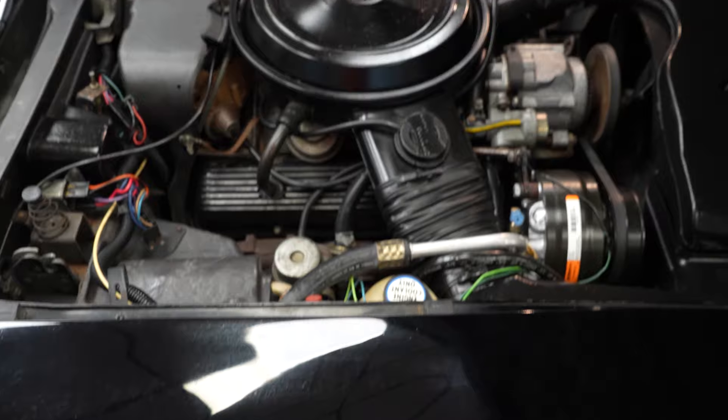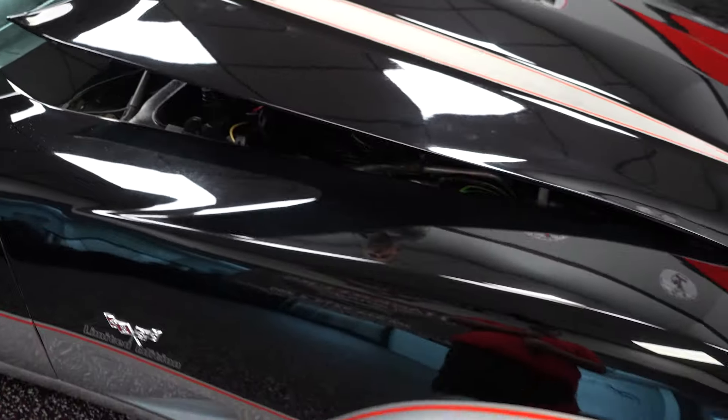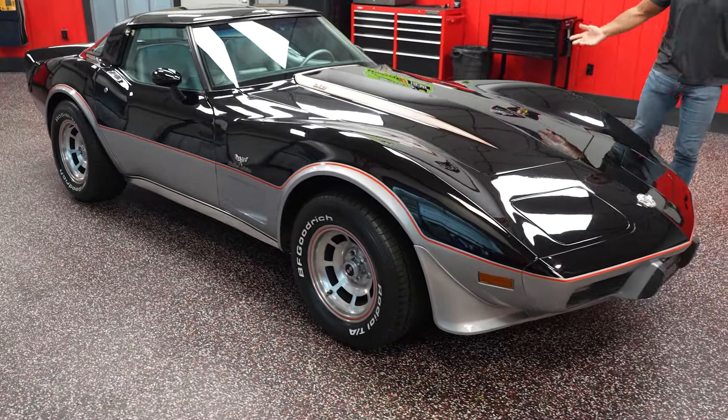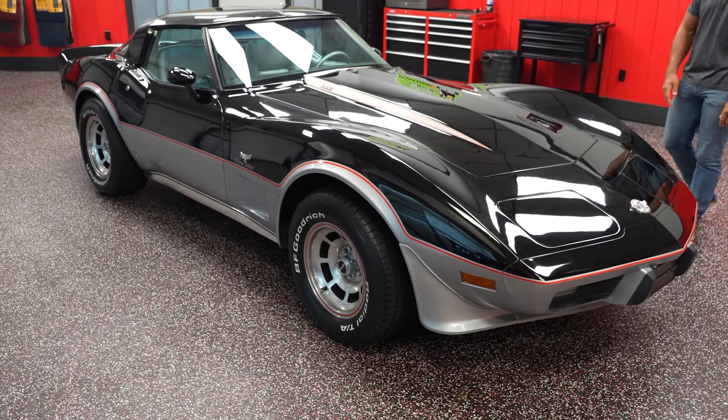And so do the headlight doors. It is the black and silver combination, which was the only color combination offered for this particular car.